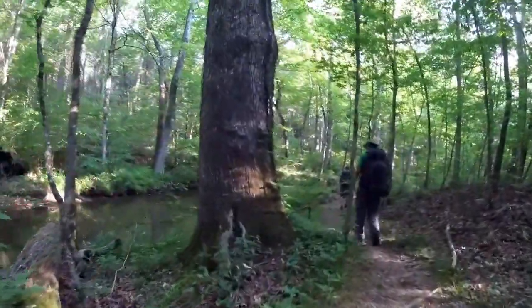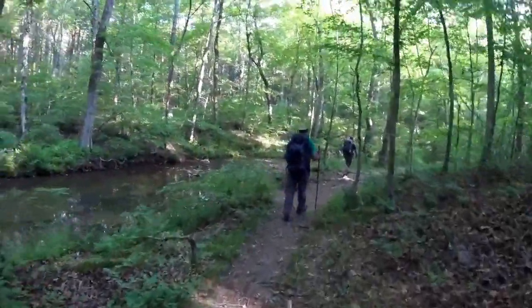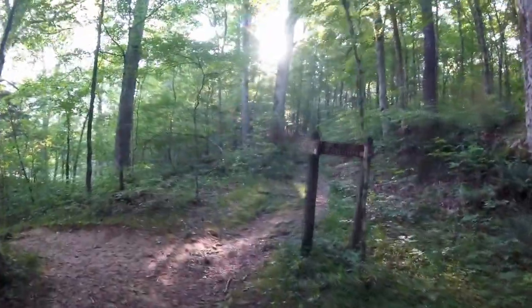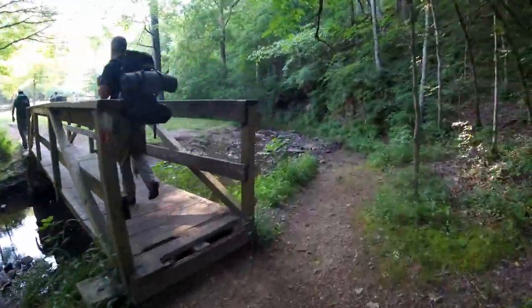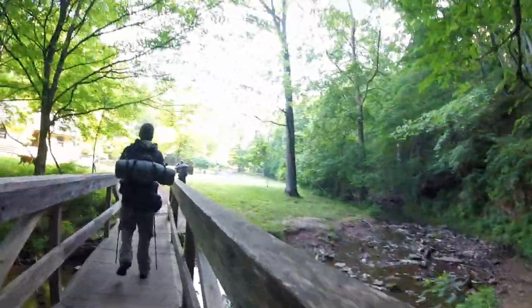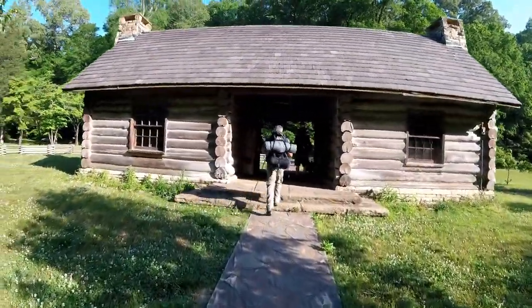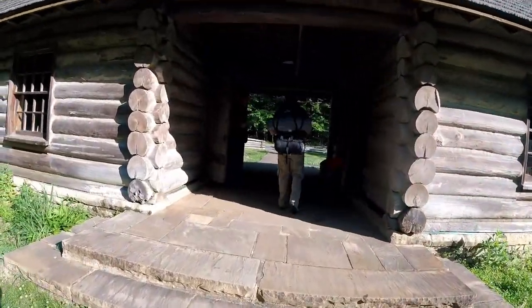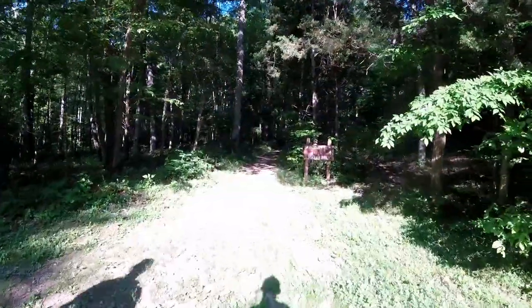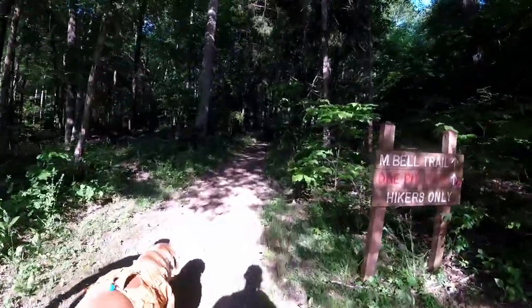That's a big tree right there. Montgomery Bell, this way. This is a replica of the McAdow House — the guy who started the Presbyterian Church, the Cumberland Presbyterian Church. Alright, so this is where the concrete turns into trail again.